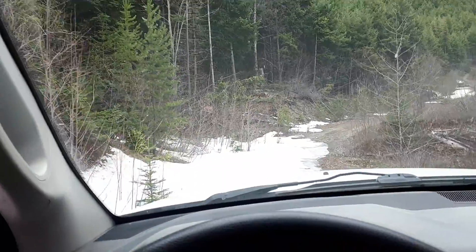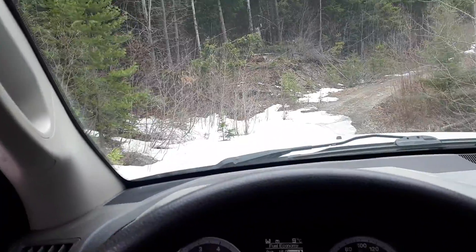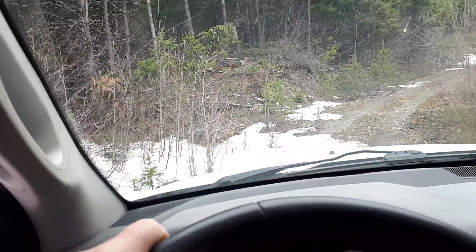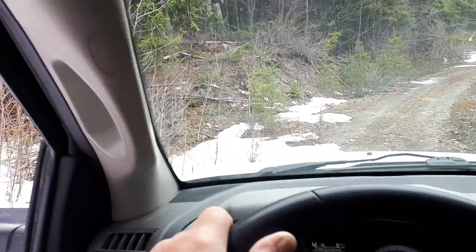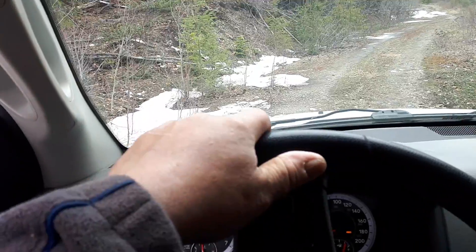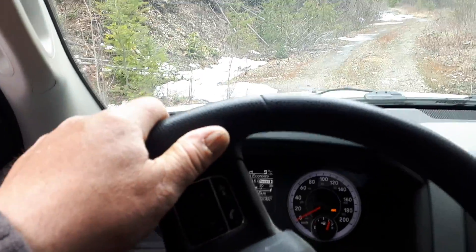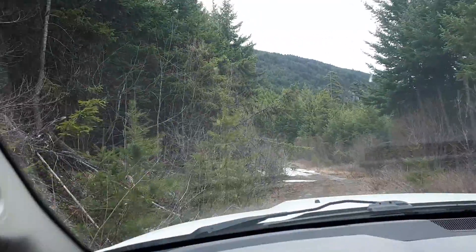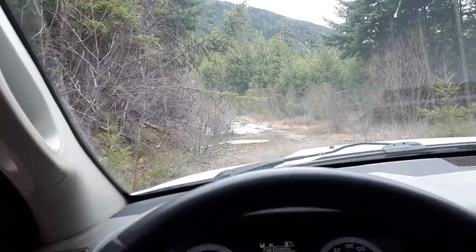Is this a washout or is this just a bit of snow? I don't like the look of that puddle down there. That's what the last guy said — he got stuck. It worked with this big stick.